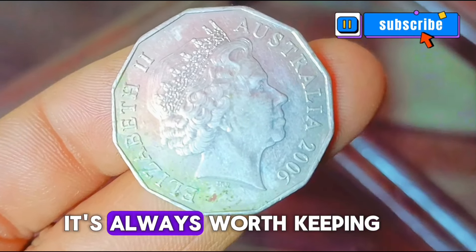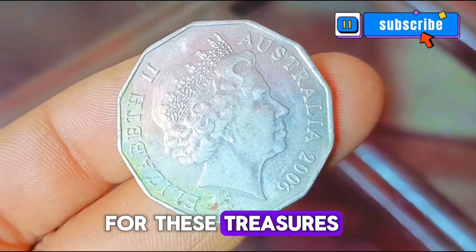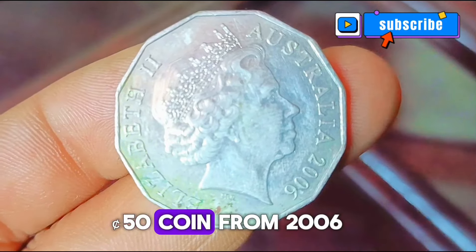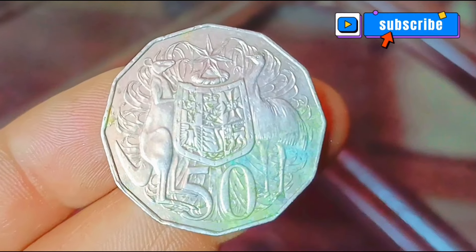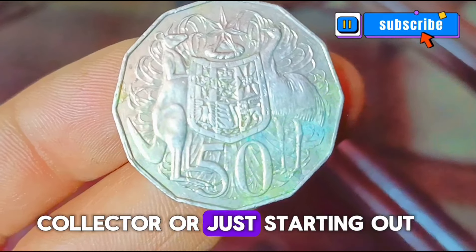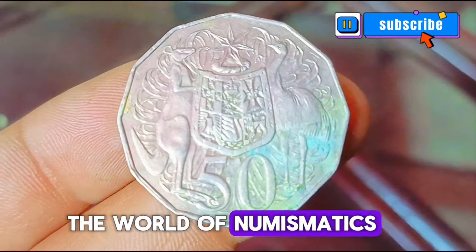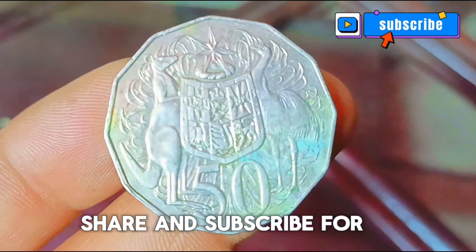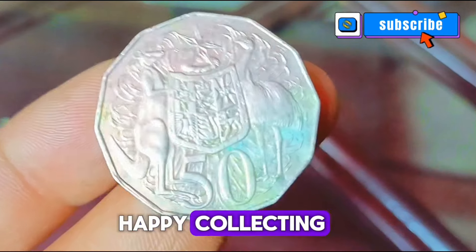While it's unlikely to find an uncirculated 2006 50 cents coin in your loose change, it's always worth keeping an eye out for these treasures. Whether you're a seasoned collector or just starting out, the world of numismatics is full of surprises. Don't forget to like, share, and subscribe for more coin-related content — until next time, happy collecting!